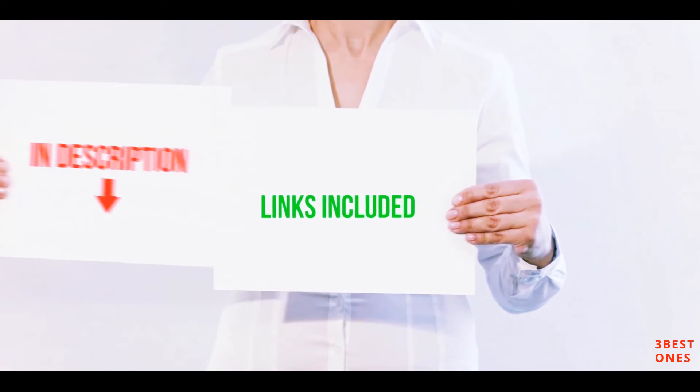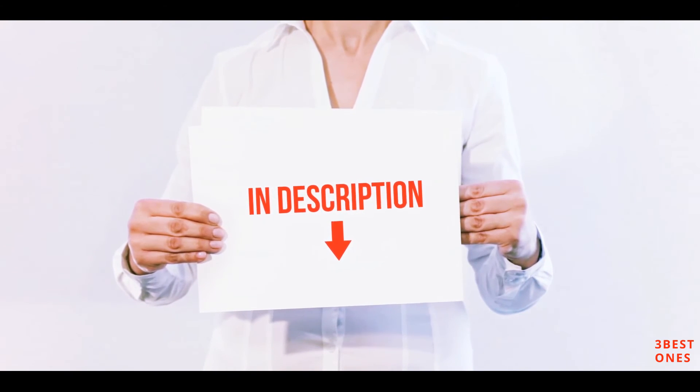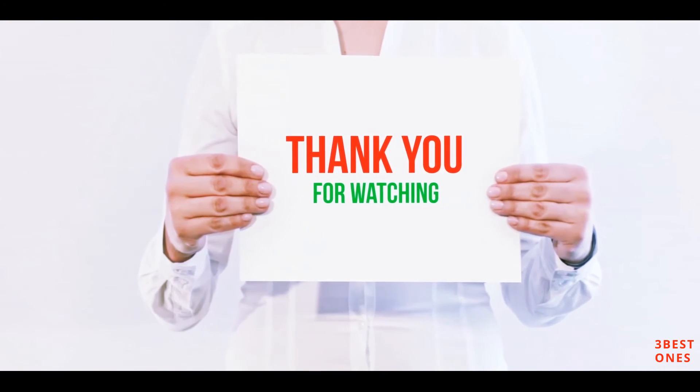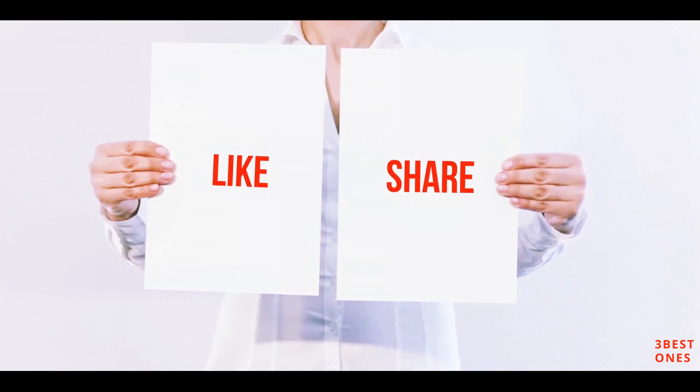All of these items are available on Amazon. I have included all the links in the description — you can check out those links for more information and the latest price. Thank you for watching. If you like this video, please hit the like button below, share it with your friends, and be sure to subscribe.